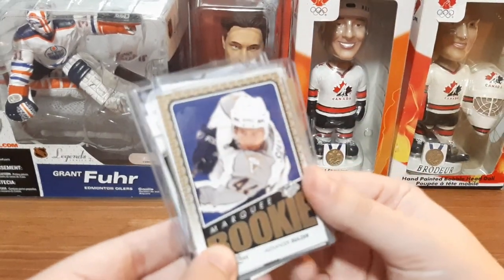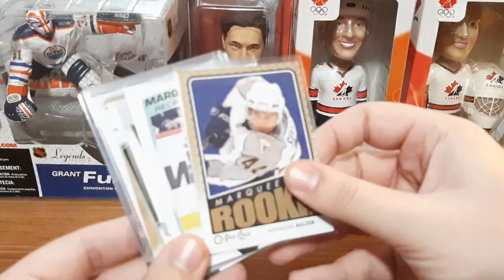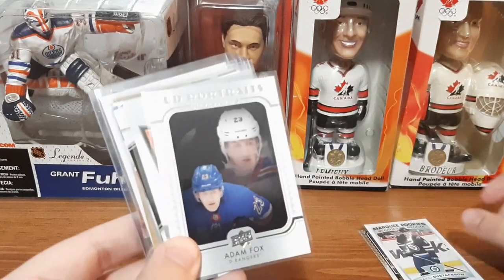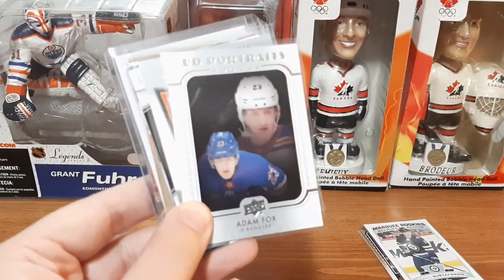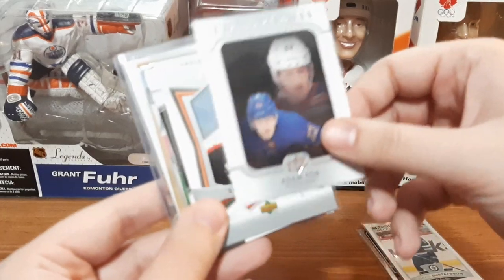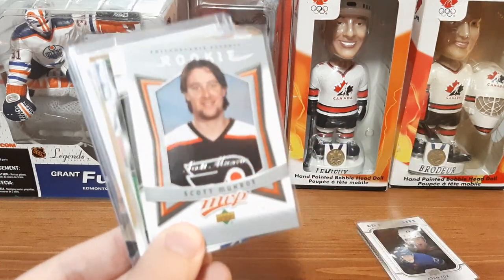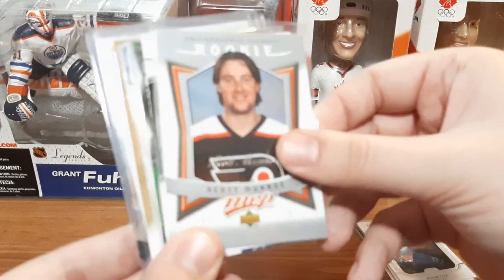The first card — a Marquee Rookie for Alexander Solzer. We have a Marquee Rookie for David Gustafson. Oh cool, an Upper Deck Portraits rookie for Adam Fox — I've just started collecting more of his cards so that's cool. And another rookie for Scots Monroe — that's MVP. So four rookie cards in that pack, that's awesome.